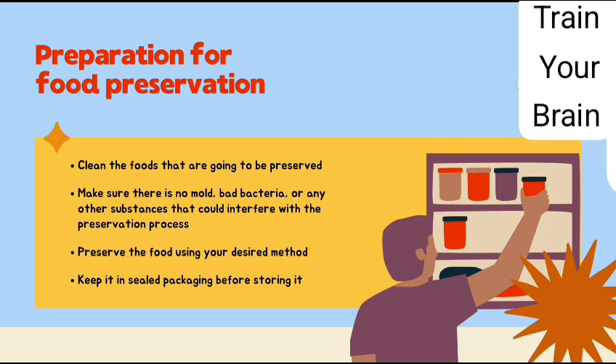Preparation for food preservation: Clean the foods that are going to be preserved. Make sure there is no bad bacteria or any other substances that could interfere with the preservation process. Preserve the food using your desired method. Keep it in sealed packaging before storing it.